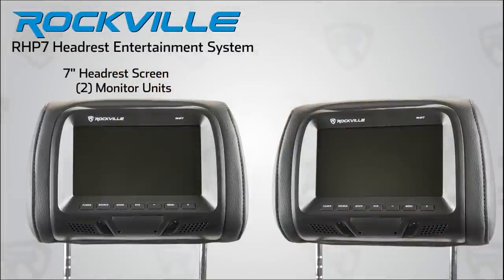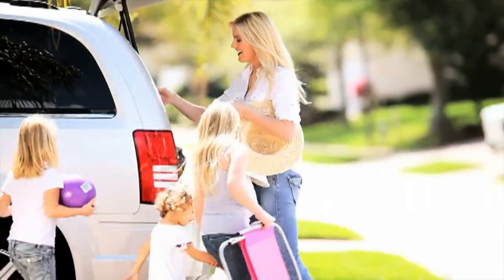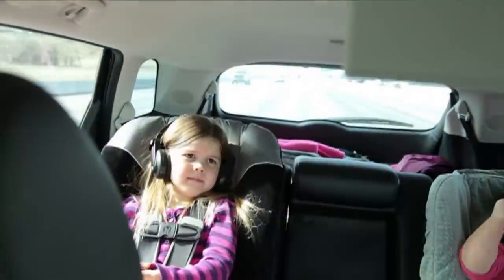Rockville has a solution for that as well with our full line of rear entertainment systems. The Rockville RHP7 headrest entertainment system will keep your kids occupied by allowing them to watch DVDs or listen to music with their headphones.